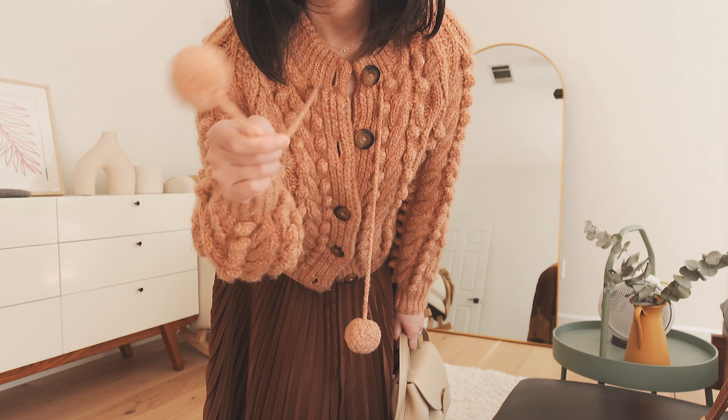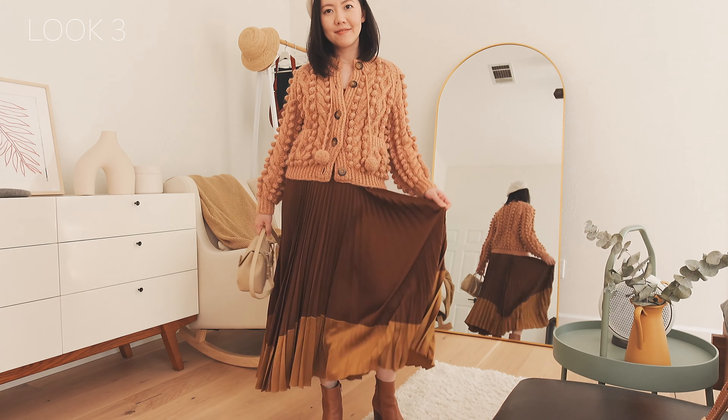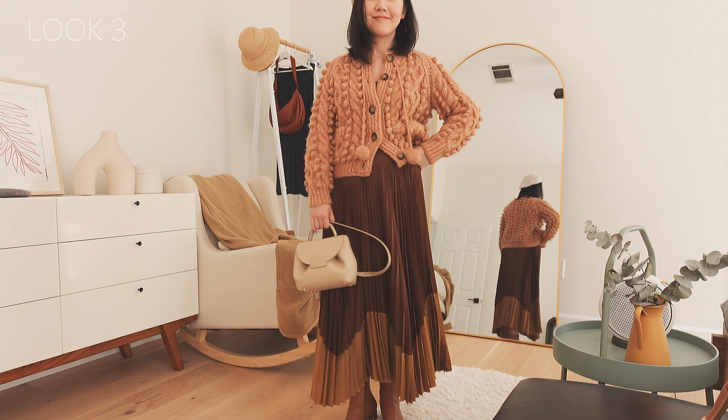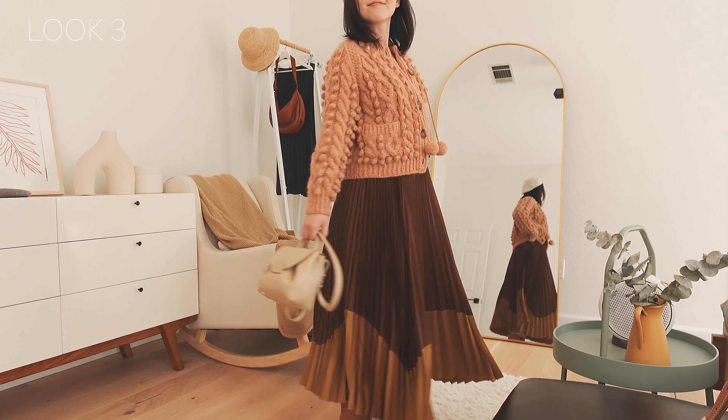This super chunky sweater always reminds me of pom-poms from my childhood garments, so I can't stop playing with them and staying nostalgic for a second.